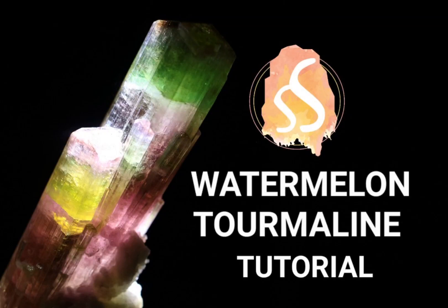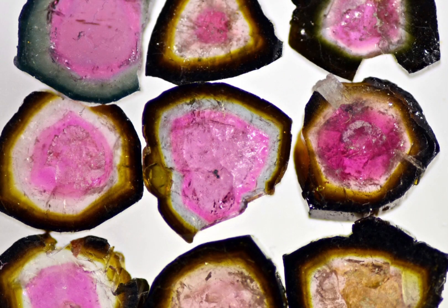Watermelon tourmaline is a unique and captivating mineral that is beloved by mineral collectors and gemstone enthusiasts alike. Its name comes from its characteristic colouration, which is typically a combination of green and pink or red, resembling the rind and flesh of a watermelon, hence the name.